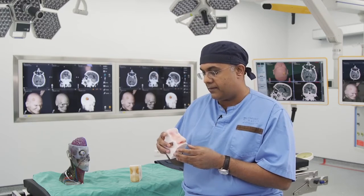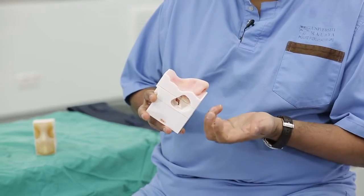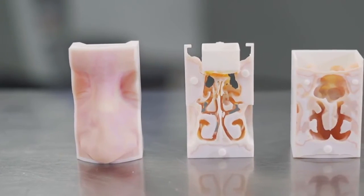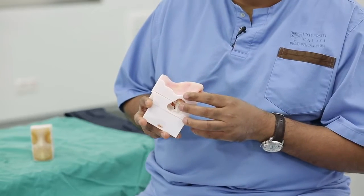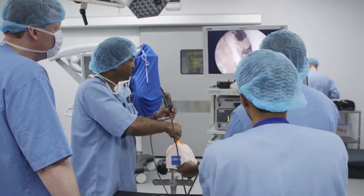The new printer that has come out from Stratasys, the J750, has overcome the problem of colour. This allows us to create models with both texture and colour variation, and so mimic actual tissue handling and tissue appearance better for these complex models.